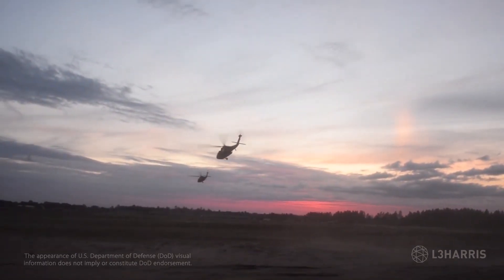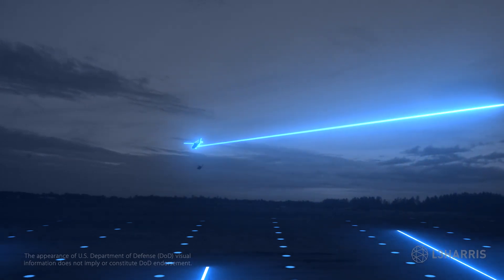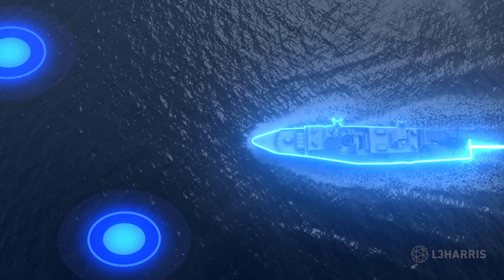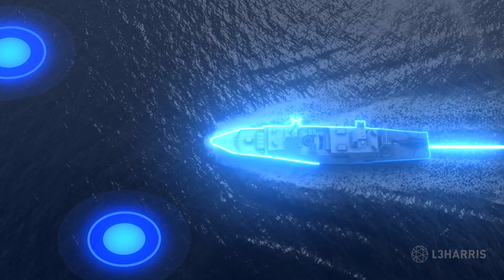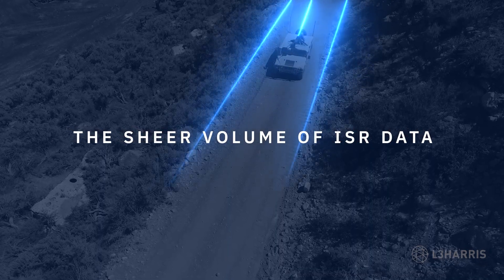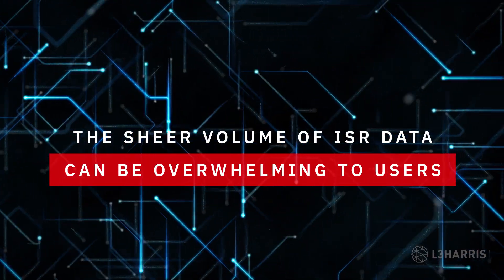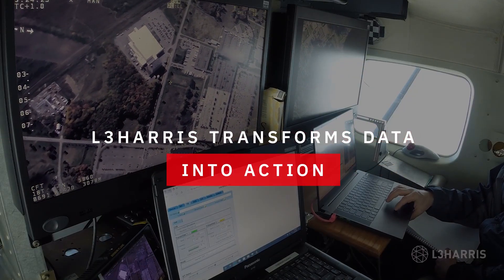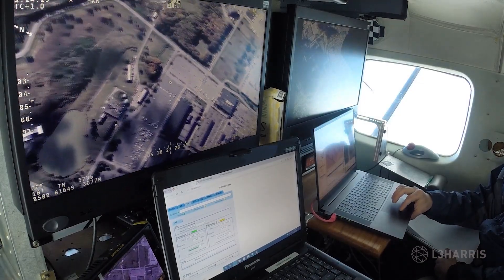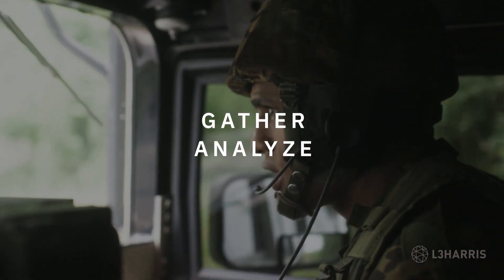With a dramatic increase in the pace and complexity of multi-domain threats, militaries must respond quicker than ever. Success depends on rapidly understanding the environment so decisions can be made faster than the enemies. But the sheer volume of ISR voice, video and data gathered across echelons is overwhelming to users. Transforming all this ISR data into actionable intelligence demands resilient, interoperable systems flexible enough to collect, process and share the right insights in real time.